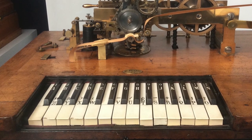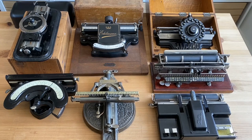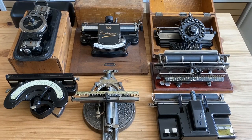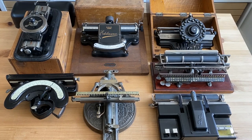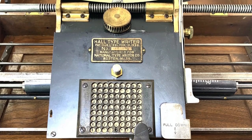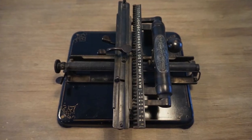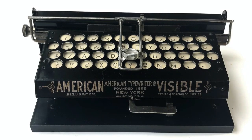But the typewriters I want to show you today are non-keyboard machines, known as index typewriters. There is a surprisingly wide range and variety of such machines, and I will only be showing a few as examples. Index typewriters are not primitive versions of what we think of today as the standard typewriter, which is keyboard-based. These machines were not stages in the development of keyboard-based typewriters. Most index typewriters in fact appeared after and were marketed concurrently with keyboard-based typewriters that became commercially available in the 1870s.